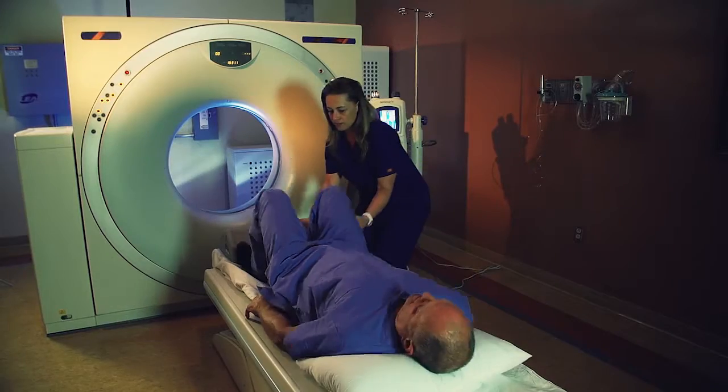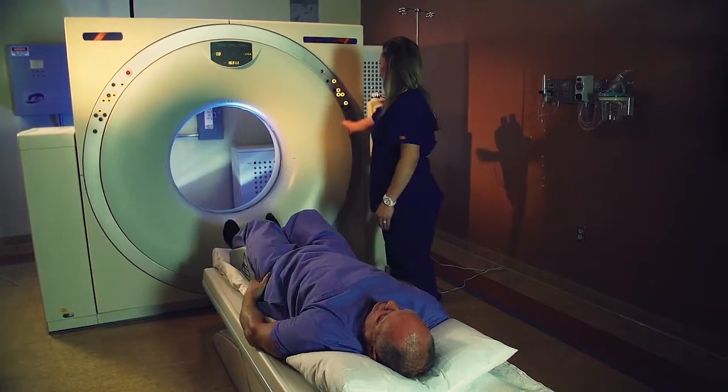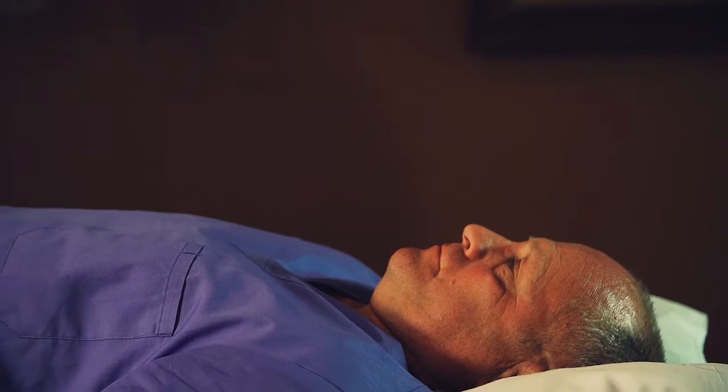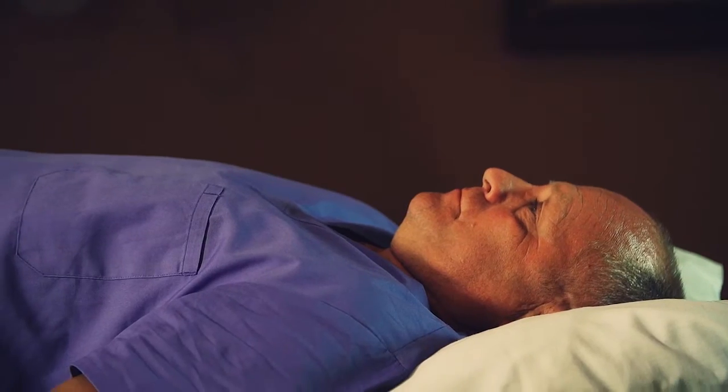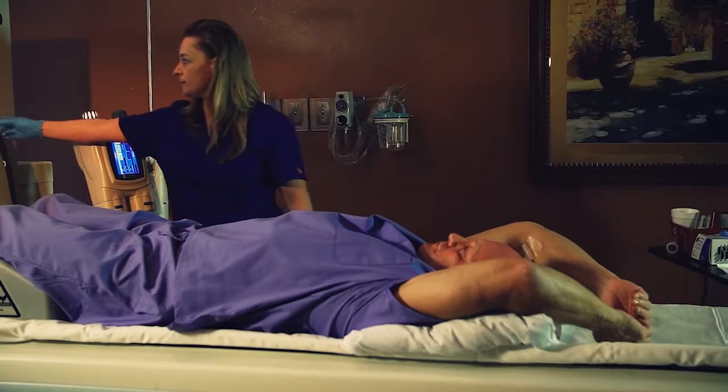If you are having a CT of the abdomen or pelvis, you will be asked to arrive prior to your exam to drink oral contrast. In addition, you may be asked not to eat or drink prior to your exam. You may have small amounts of water, if needed, to take medications only.